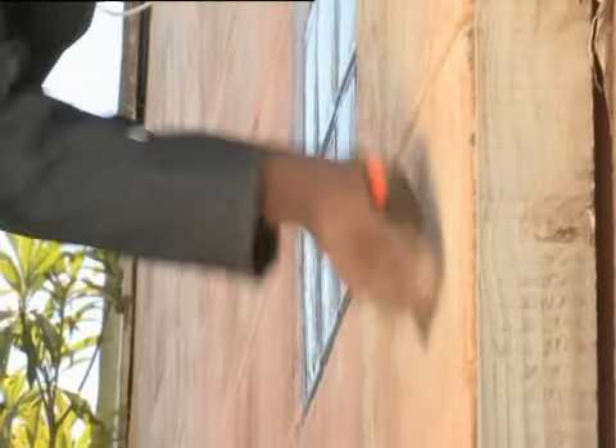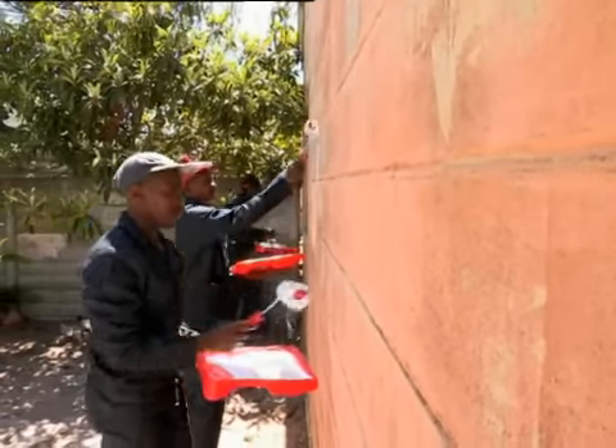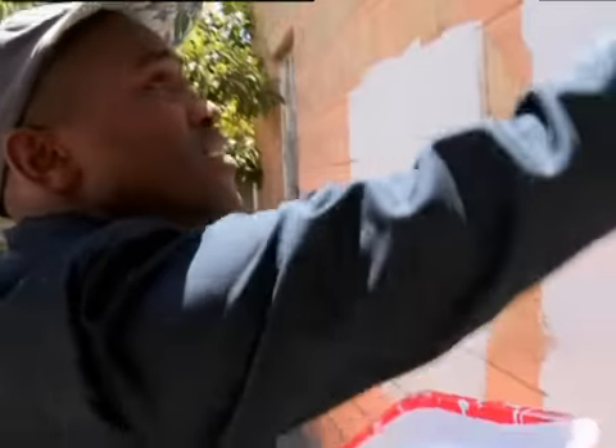Do you anticipate any challenges here? The problem is to make it feel like a coherent space. There are a lot of different textures and walls at the moment, but I think clever use of colour will fix that problem. If we can get the flooring to look uniform, we're basically halfway there.